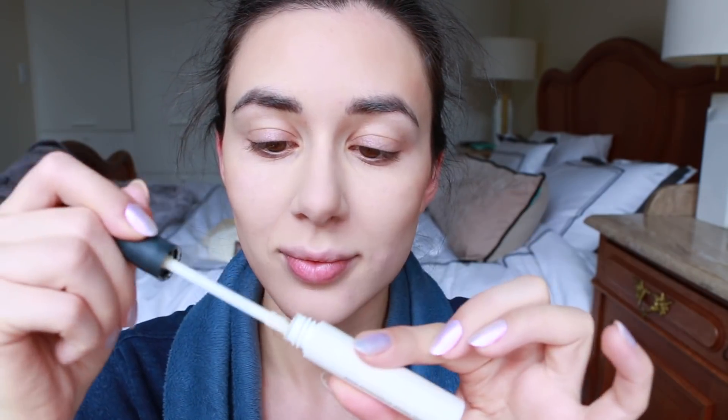Then I'm going to be using my favorite bronzer as of late. For a long time I only used the NARS Laguna, but I've switched back to the Hourglass, which I've actually had for many years. I think I'm close to hitting pan because I just love it and use it every day — it gives a really nice glow.